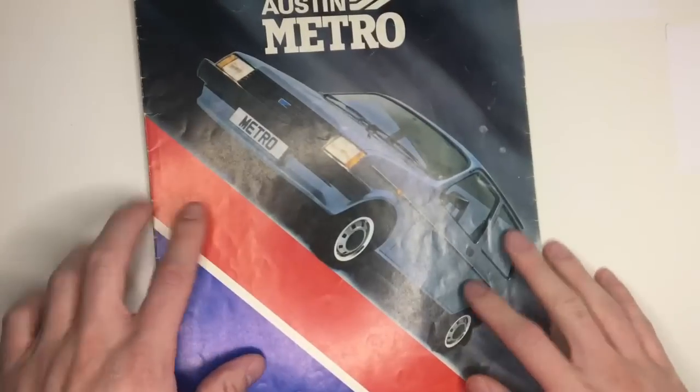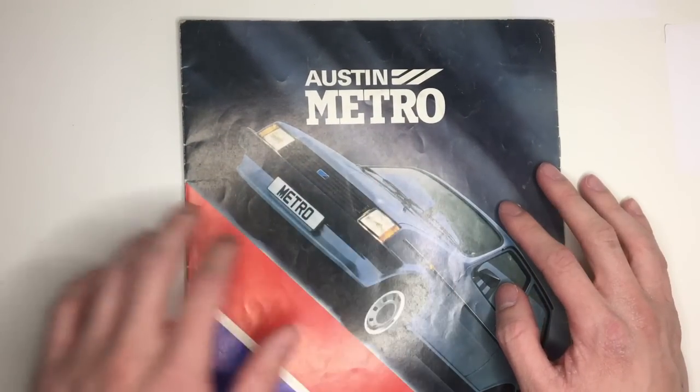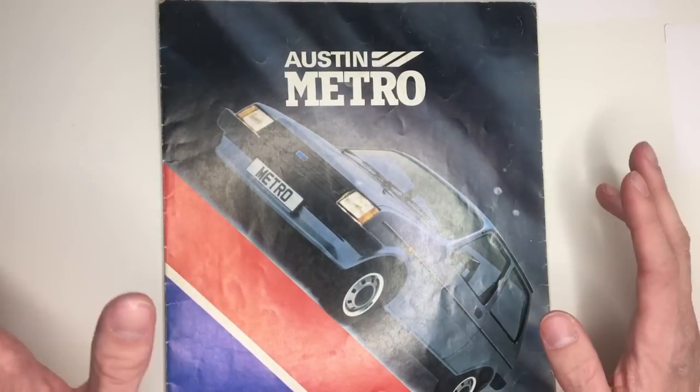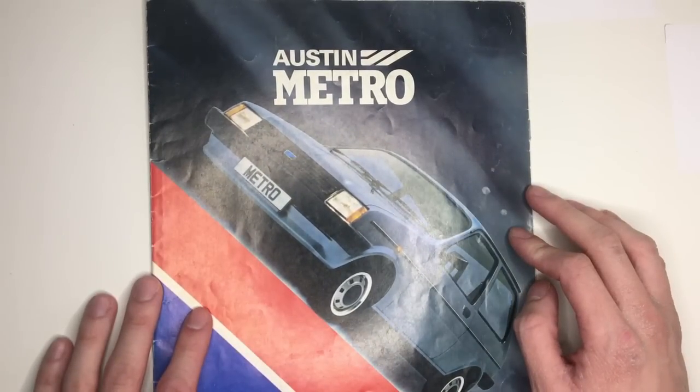But there you go — a window into the past at the Austin Metro, some 40 years ago this year. I hope you picked up something interesting from this, and if you did please click like and maybe even subscribe as well, and as ever I'll have more coming along soon.